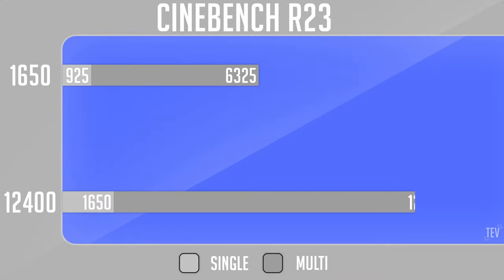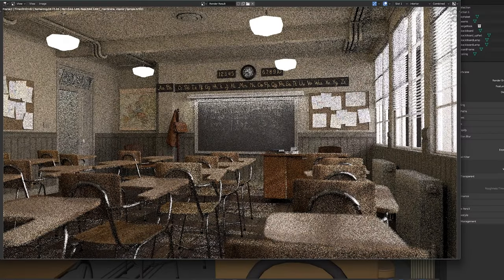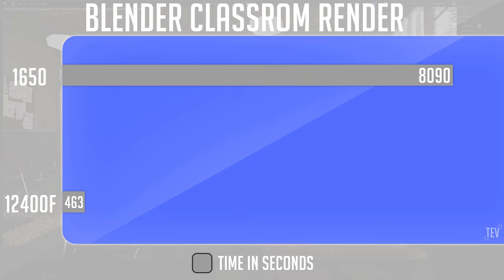In Cinebench R23, we see the Xeon processor score a low single-core score of 925 and a multi-core score of 6,325. This is practically half the performance of the 12400F, but keep in mind the Xeon is significantly cheaper. Taking a look at our Blender classroom render, we see the Xeon CPU lag behind the newer i5 by a huge margin, going from over 10 minutes to complete to a mere 4 minutes on the 12400F. This pretty much slashes the use of the Xeon as a workstation CPU, but there may still be hope elsewhere.